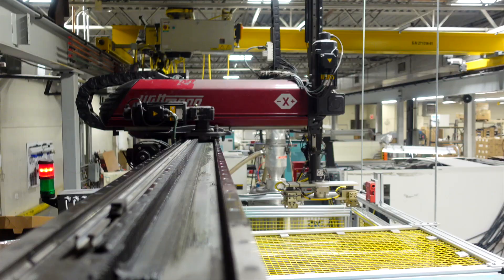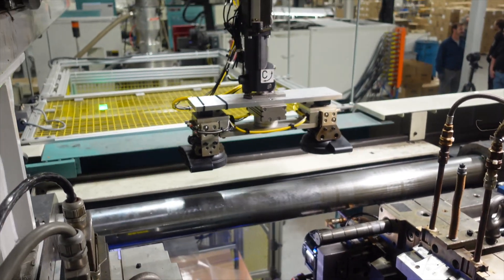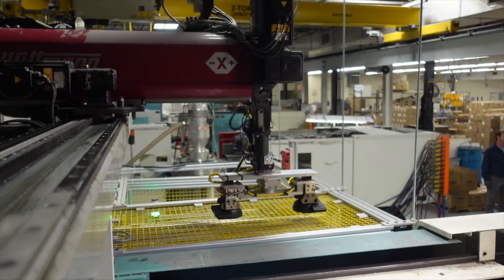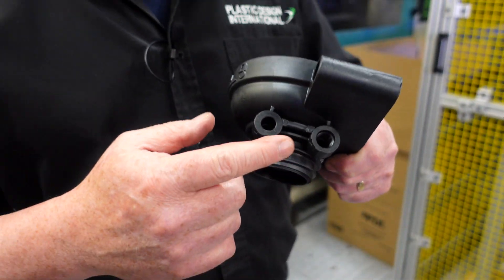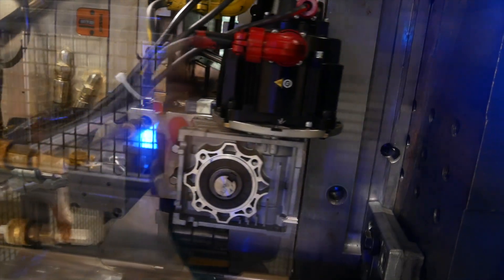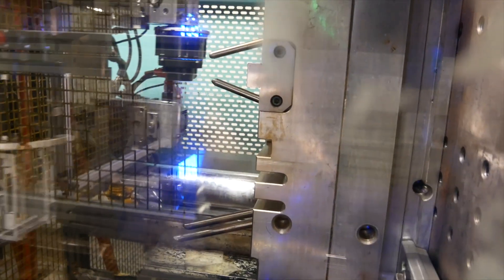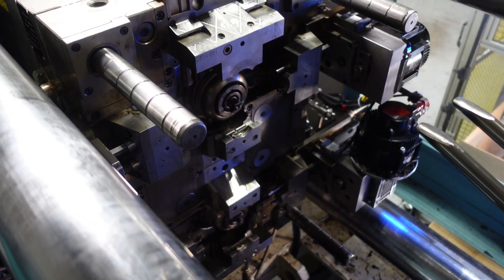Here's our Nagata 310-ton press. We have a full pick-and-place robot with offline automation tied into the system. We have core pull capability on this machine. See this thread? Most injection molders would mold that as a blind hole and tap it as a secondary operation, but with digitally controlled servo motors we're able to mold that thread right in the press.